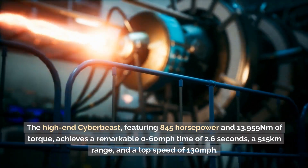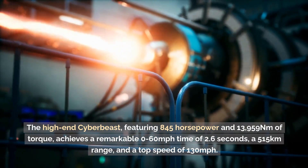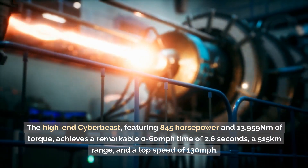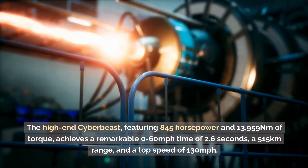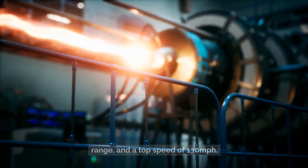The high-end Cyber Beast, featuring 845 horsepower and 13,959 newton meters of torque, achieves a remarkable 0 to 60 miles per hour time of 2.6 seconds, a 515 kilometers range, and a top speed of 130 miles per hour.